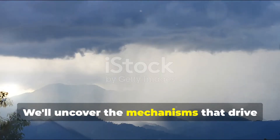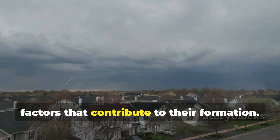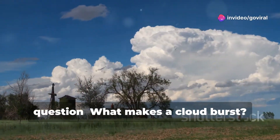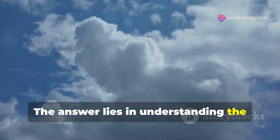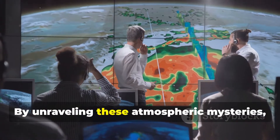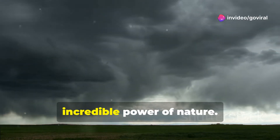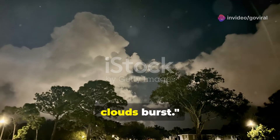We'll uncover the mechanisms that drive these intense downpours and explore the factors that contribute to their formation. Our journey begins with a simple question: what makes a cloudburst? The answer lies in understanding the delicate balance of forces that govern cloud formation and precipitation. By unraveling these atmospheric mysteries, we gain a deeper appreciation for the incredible power of nature. Let's dive in and explore what makes clouds burst.